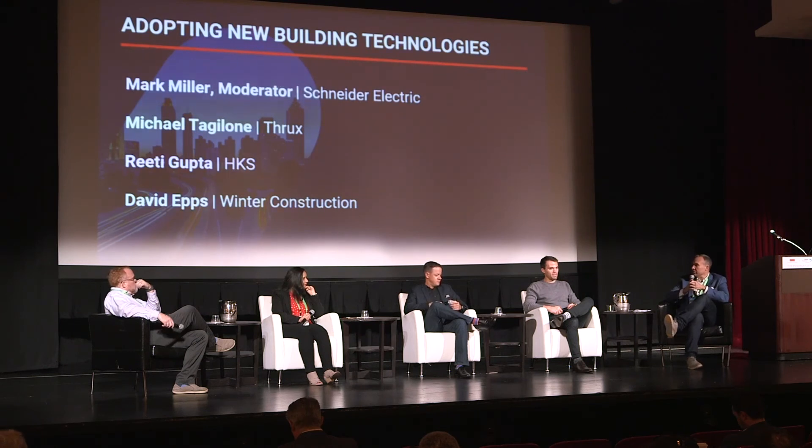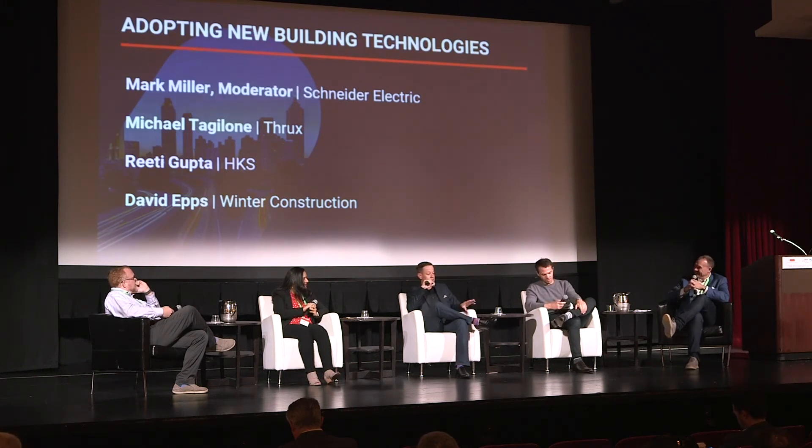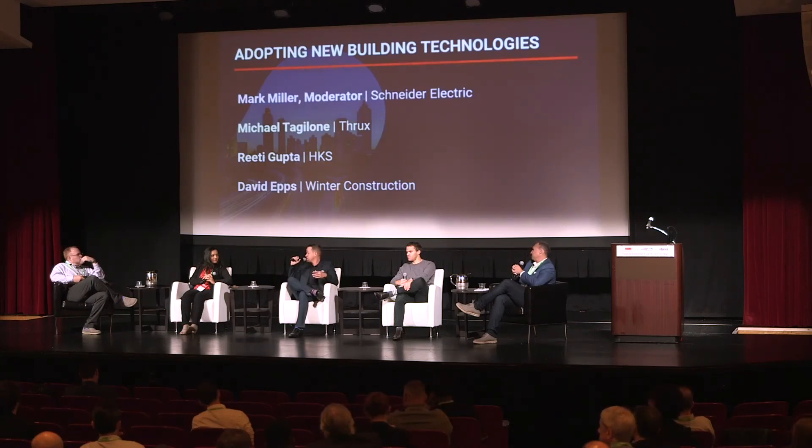I've always been really interested in new technology and wanted to adopt things immediately, which can bite you if you're on that bleeding edge. When HoloLens first came out, it was really cool technology. But the first thing my superintendents did was say, it's not accurate, so I'm not going to use it. I had to completely shelf it and lost all faith from those guys, because it just wasn't where it needed to be. I could see five years down the road where it would be, but they couldn't picture that. So adopting things way too early has been something I've had to learn not to do.